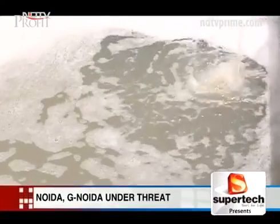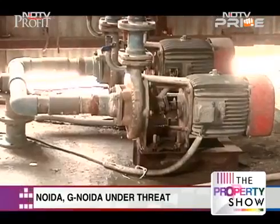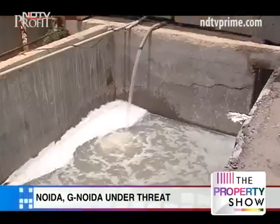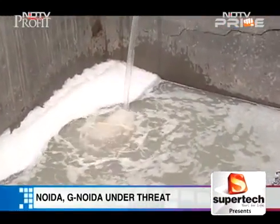Groundwater tables are plummeting at 2 metres a year as per Central Groundwater Board data. Reports suggest 2 lakh litres of groundwater is being extracted at the 330 housing project sites to construct basements for high rises.